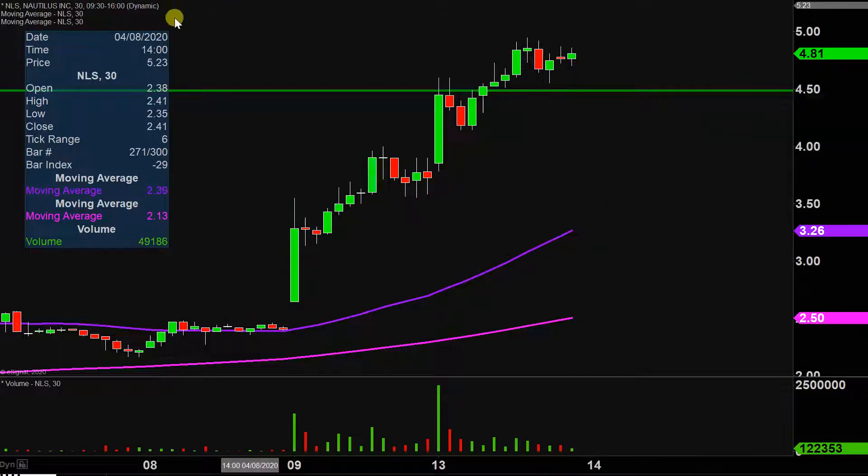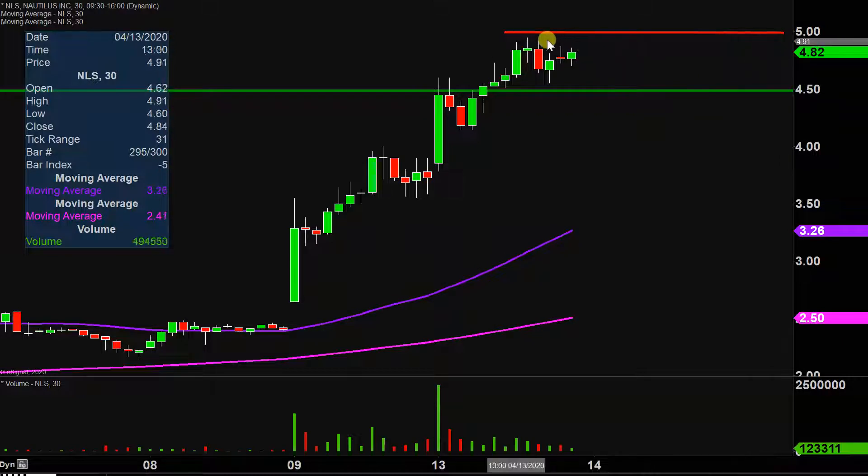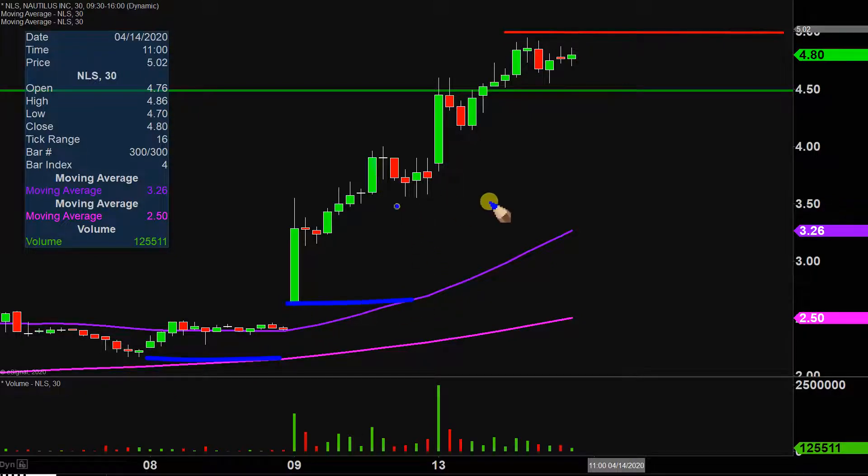As far as areas of resistance are concerned, the key level going forward is right up there where the price stopped today — essentially right at the round number of $5. So $5 is public enemy number one, but really resistance levels don't matter as much. What matters most is what the price has already been doing: just building those higher bases, or if you wanna picture those as stair steps. As long as these stair steps continue to be constructed in the upward direction, then given enough time, everything else will eventually take care of itself, including breaking areas of resistance. So focus on those higher bases and just sit back and let the trend do its thing.